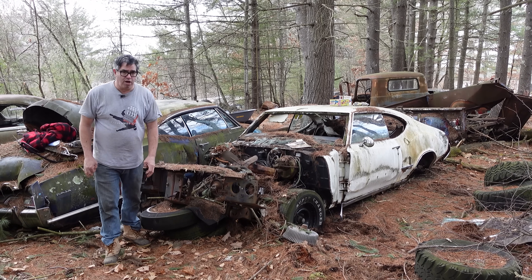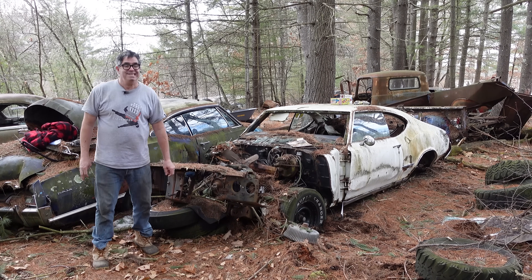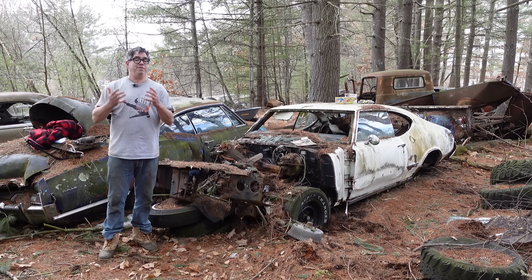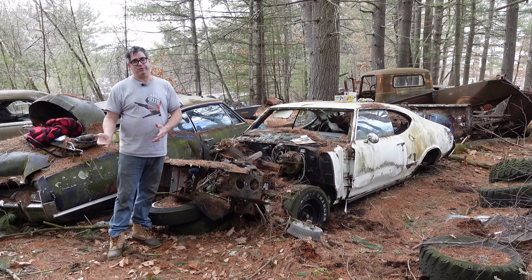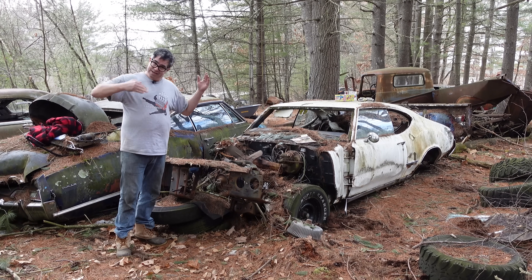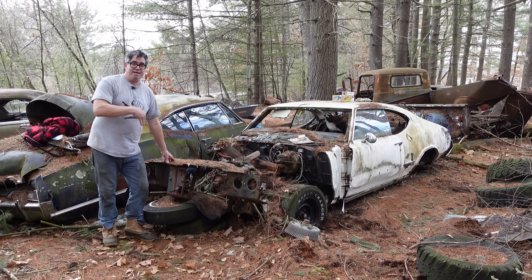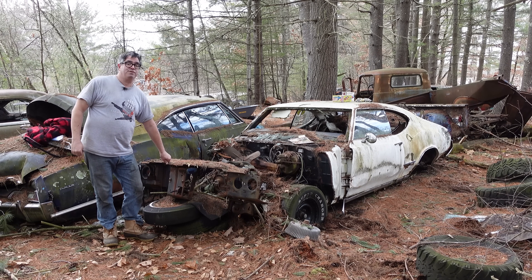Steven Mignogne here doing the junkyard crawl at Bernardston Auto Wrecking in Bernardston, Massachusetts, with a 1971 Olds Cutlass S. A few weeks ago we did a '68 Cutlass S — the first year for the Cutlass S. Of course, S means a little extra luxury, not muscle. And 1971 is the next to last year for this styling cycle, which went '68 through '72. In 1971, these mid-sized A-body F85 and Cutlass accounted for 41% of all Oldsmobile sales.